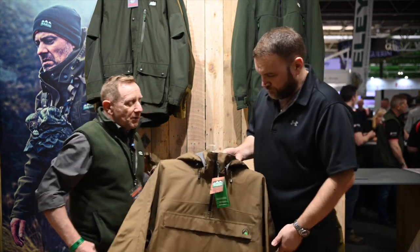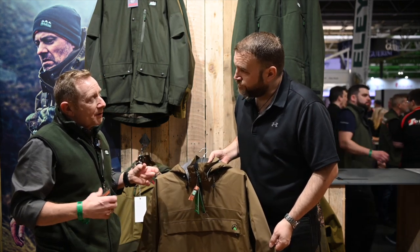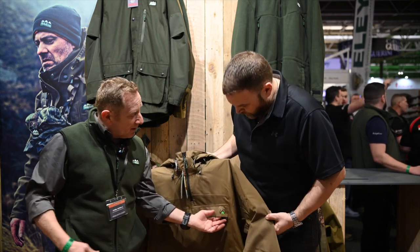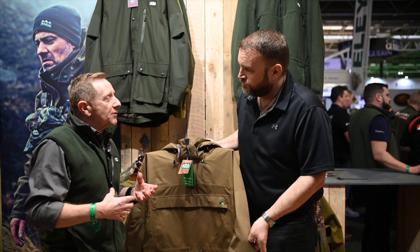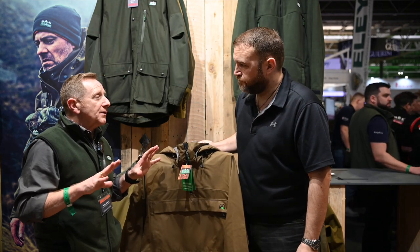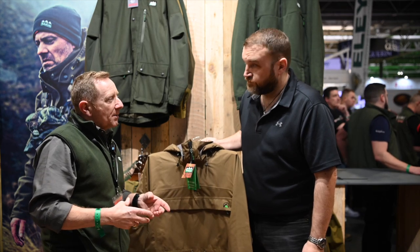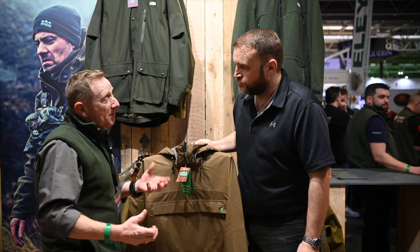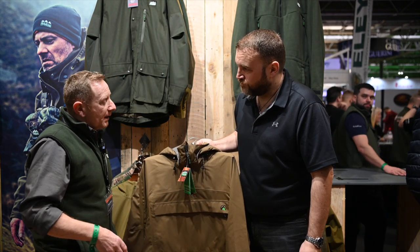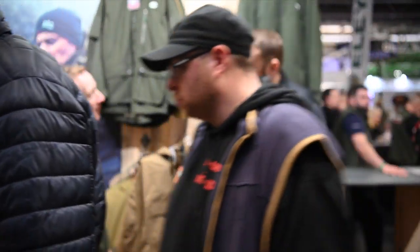So this year we're bringing Ridgeline and breaking it into two effectively. You can have the new performance gear, which has got the new performance logo, and then we're going to stick with the classic range also. The new performance range is going to be high quality fabrics, high breathability, high walk resistance — nudging up a little bit on price, but you're getting more value and better products for the money.